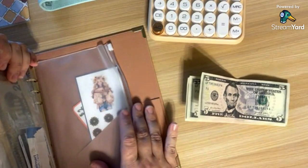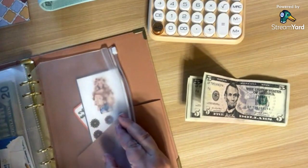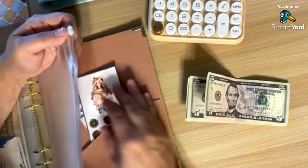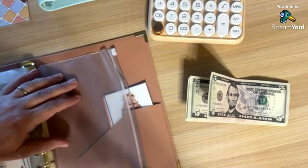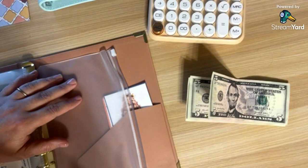I did add an envelope here in the back. I haven't put in a dashboard yet, but it's coming. This is for getting one month ahead.